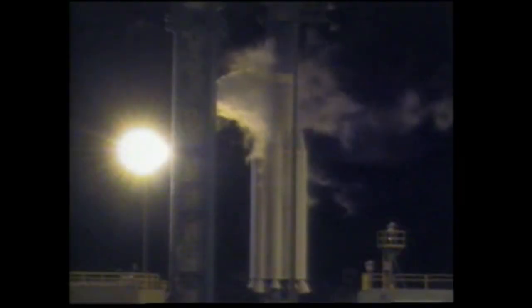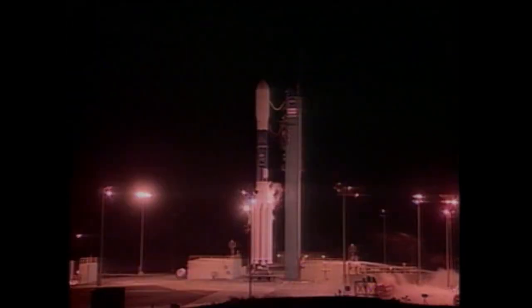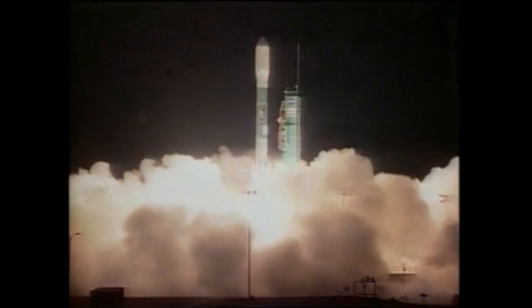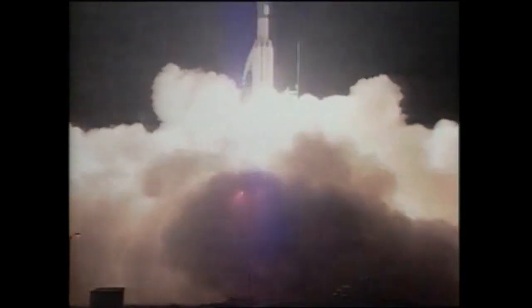Six, five, four, three, two, one. And we have liftoff of NASA's Aqua spacecraft, designed to study the Earth's water systems.